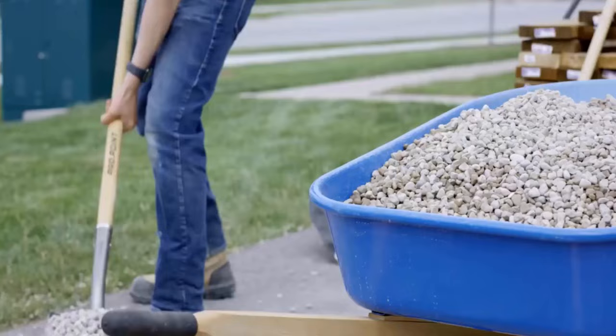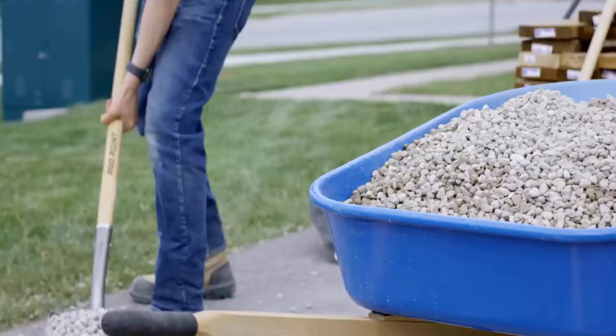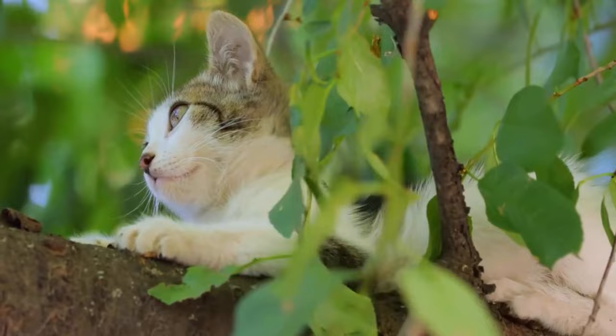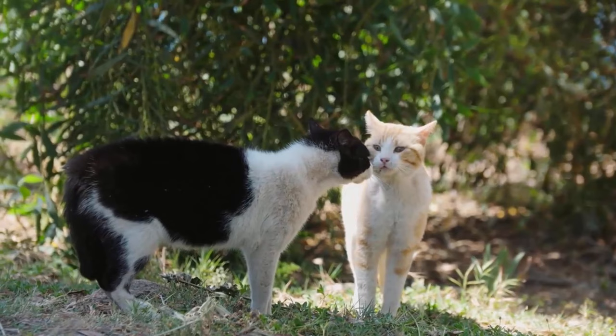Create discomfort for stray cats by making your yard uncomfortable and discouraging visitors. Fill flower beds and areas where wild cats can stay with sharp gravel or eggshells, so the ground will be uncomfortable for them and they will not come again.